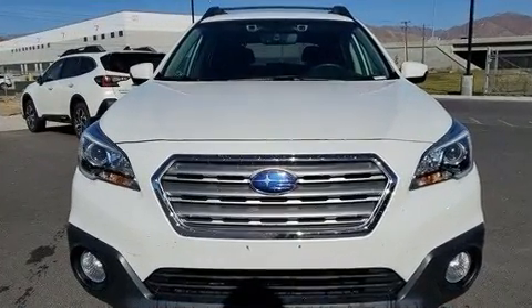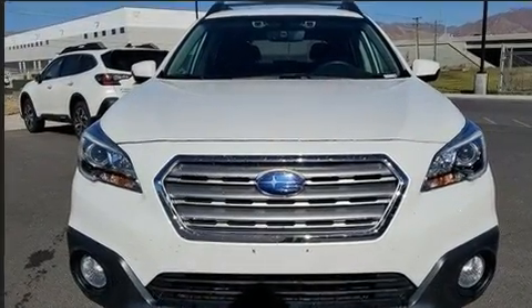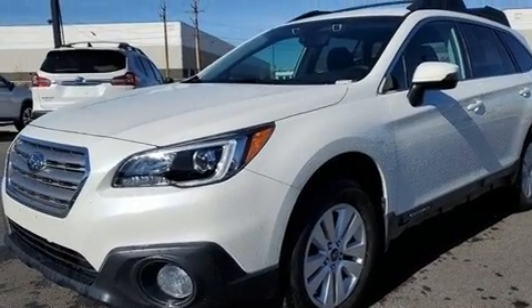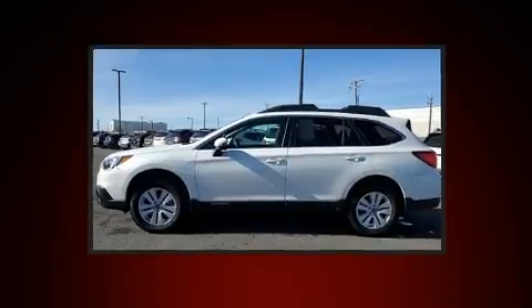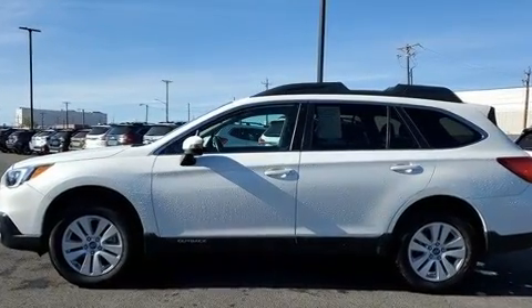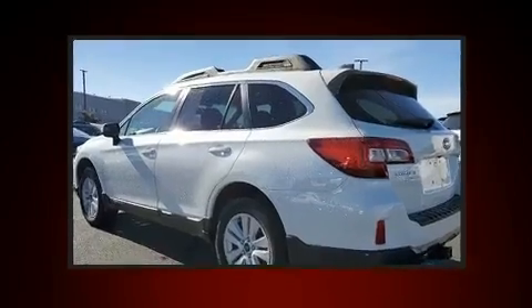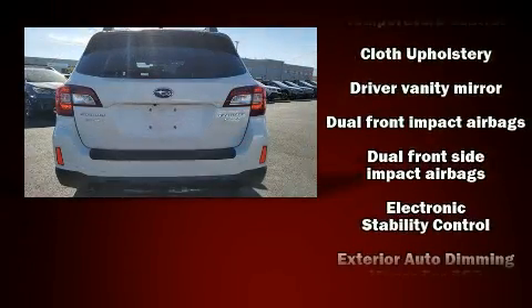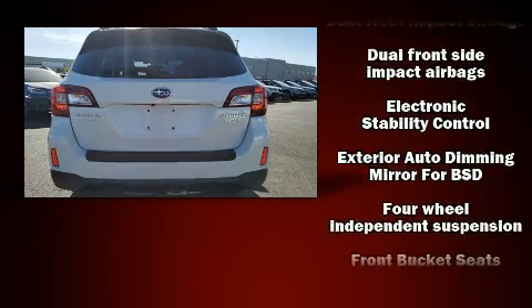An outside temperature display, heated seats, and power windows. Subaru ensures the safety and security of its passengers with equipment such as dual front impact airbags, head curtain airbags, traction control, brake assist, anti-whiplash front head restraints, and a panic alarm.